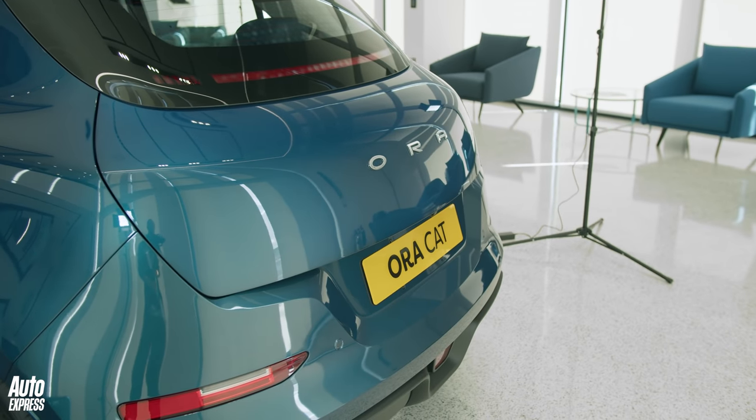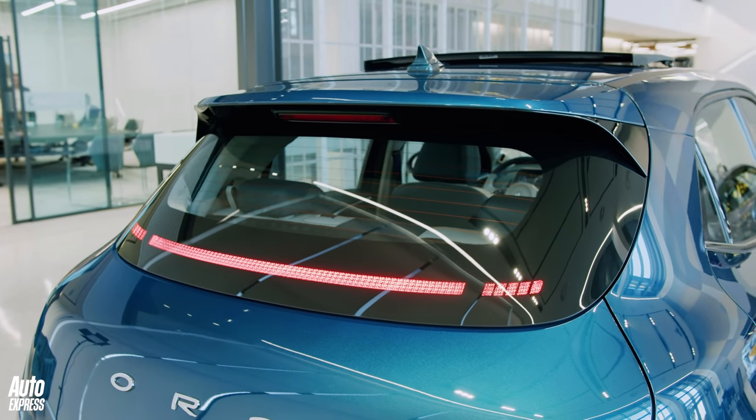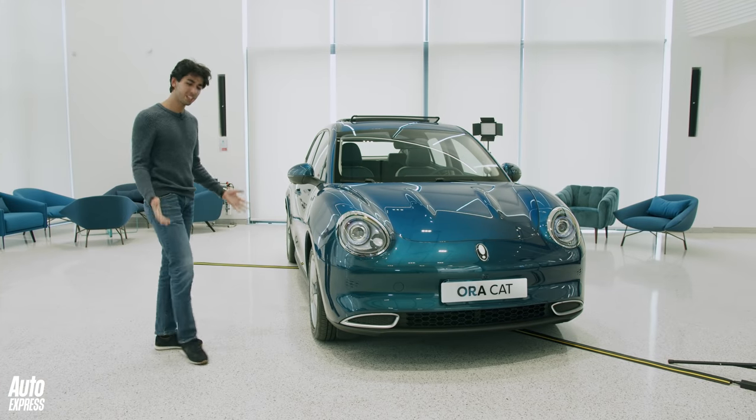The rear end is pretty unusual too. There are no traditional light clusters. Instead, the car uses a thin taillight strip embedded into the rear window, with the indicators and reverse lights integrated into the rear bumper. But what is the Aura Cat?